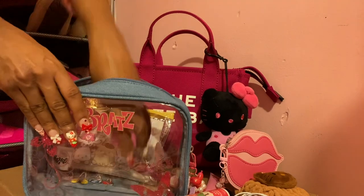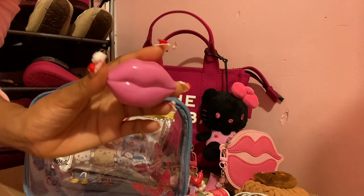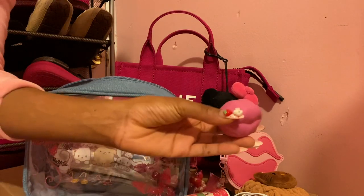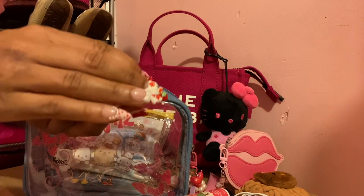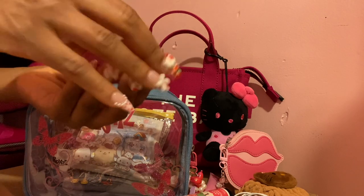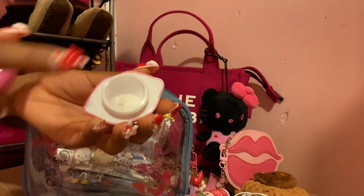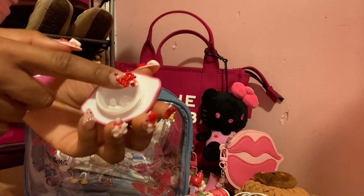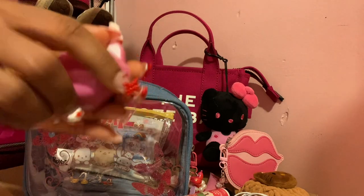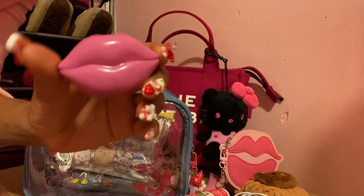Let me show you guys this item really quick — it's so cute. It's a pair of lips. It matches the little coin pouch there. I got this from Shein, and I'm going to use it as a pill container. Right now there's some ibuprofen pills in there. But you can use this for whatever you want — lip balm, hand lotion, pills. I just had to get this because it's so cute. I never saw anything like this.